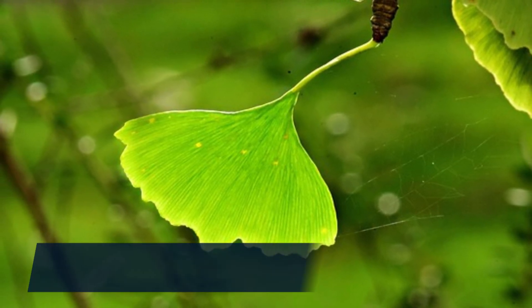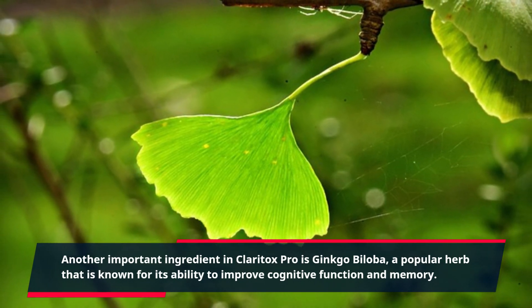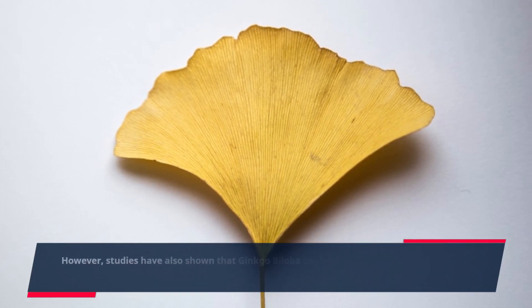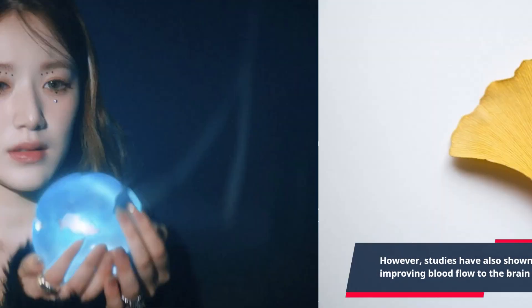Another important ingredient in Claritox Pro is ginkgo biloba, a popular herb known for its ability to improve cognitive function and memory. Studies have also shown that ginkgo biloba can help reduce vertigo symptoms by improving blood flow to the brain and reducing inflammation in the inner ear.